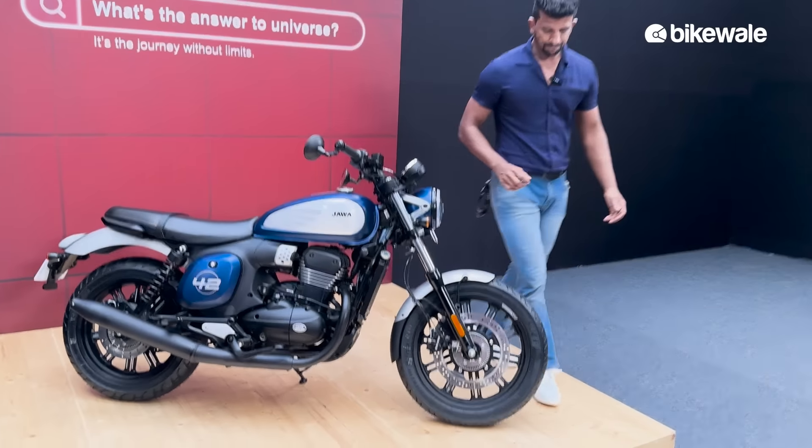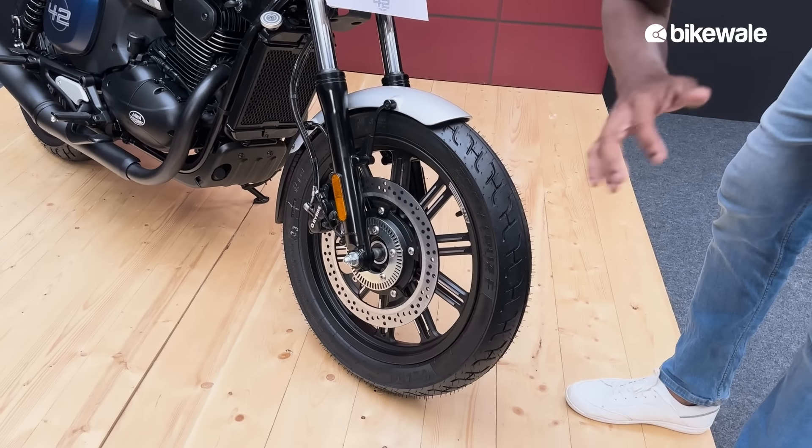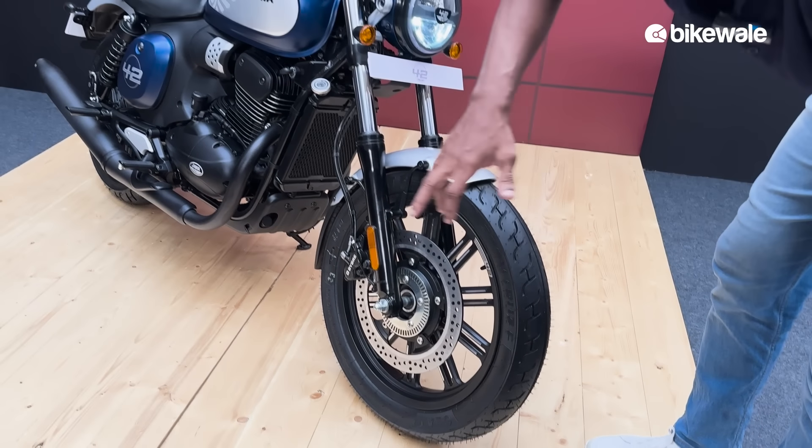There are two variants: one gets spoke wheels which is the base variant, while this one has alloy wheels at the front as well as the back.